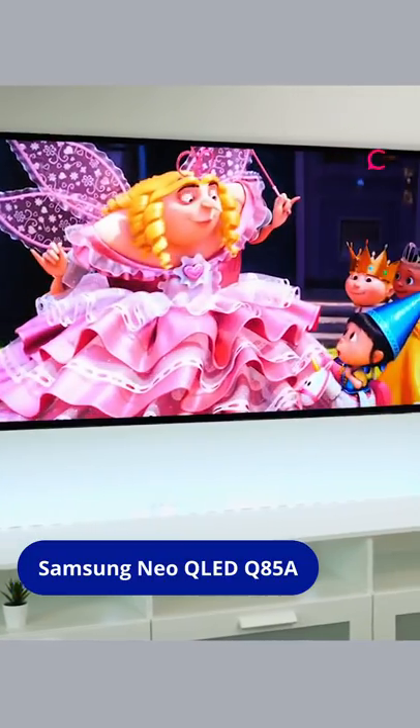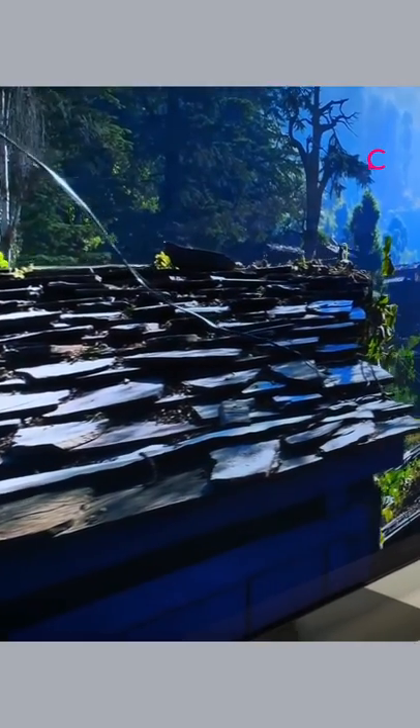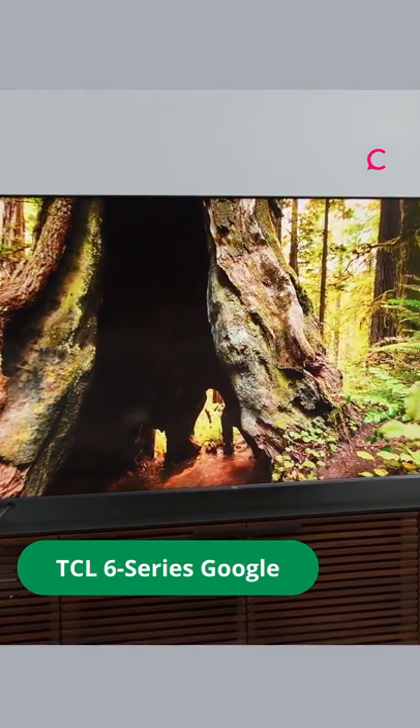Samsung Neo QLED Q85A 75-inch: for $2K it has mini-LED with better contrast and adjusts automatically for a better picture. It supports 4K gaming at 120Hz.